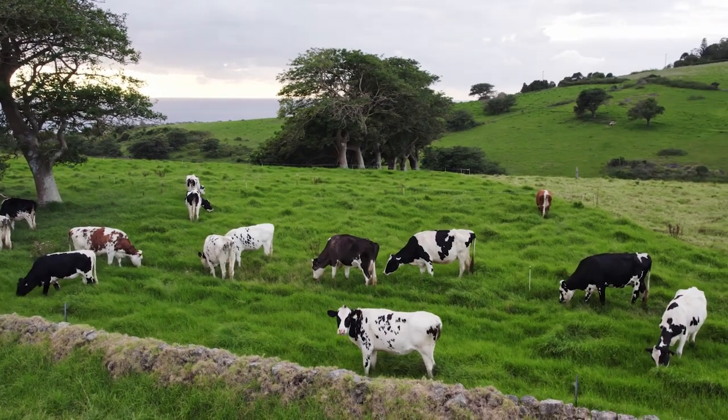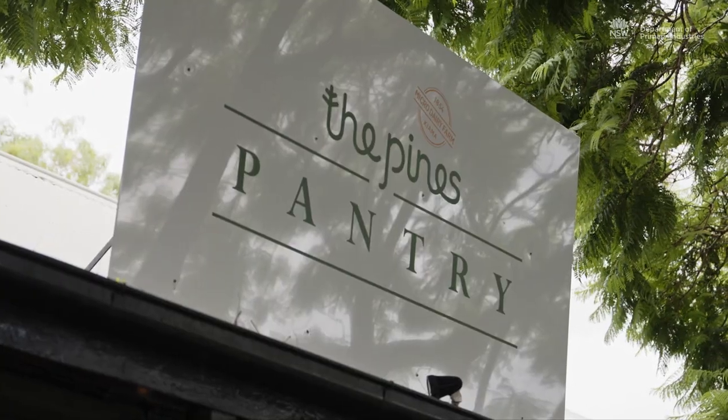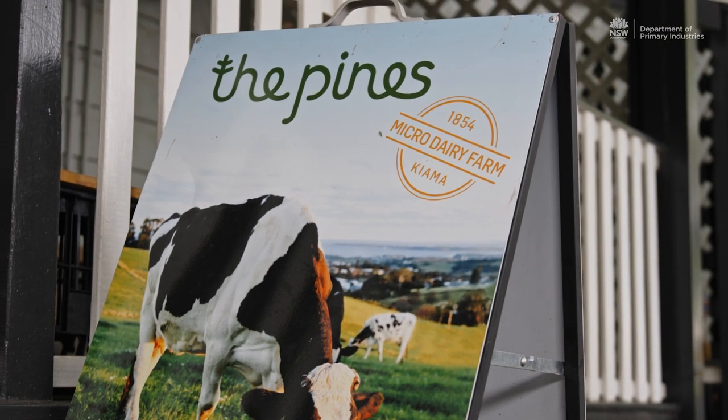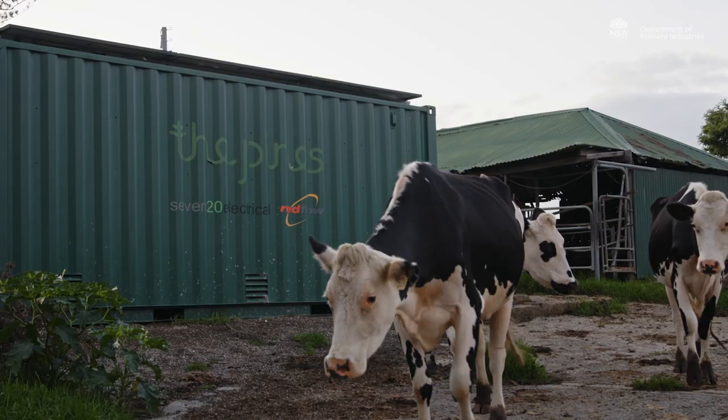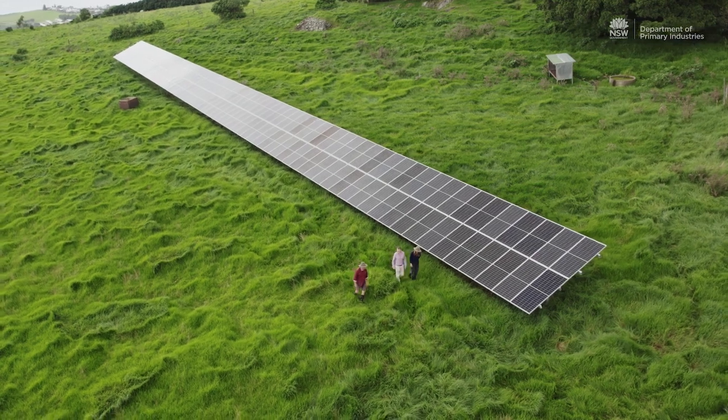In the case of the Pines, the overall business has the farm, the farmhouse, and the pantry — a retail outlet two kilometres away downtown Kiama. So the concept was rather than implementing three different solutions, implement one hub solution and have the ability to send the excess energy to wherever it needed to go.